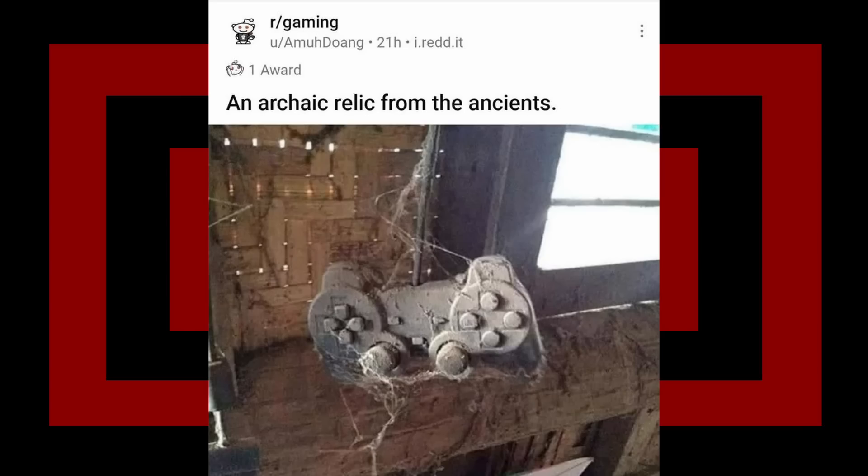Controller of the Ancients - plus 700 ancient, plus five gaming, plus 50 dust. An archaic relic from the ancients. First off, 700 ancient - what does that mean, that's not a stat. Second, you just broke into the spider's gaming den and now you're just taking pictures. He's probably chilling up on the roof like 'yo dude, don't touch it - I haven't saved my game, it's just paused, don't ruin this for me.'